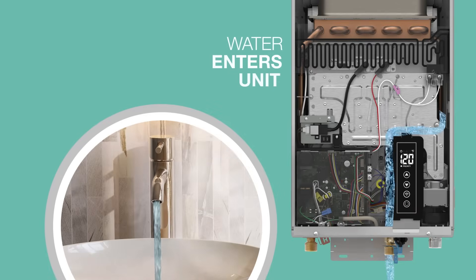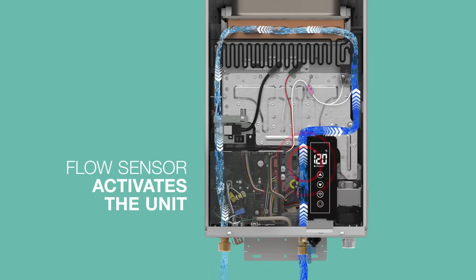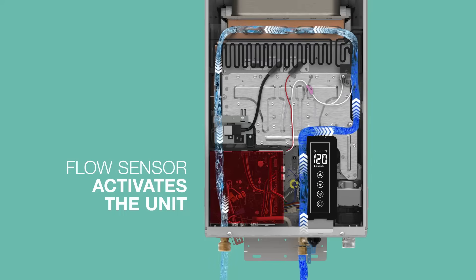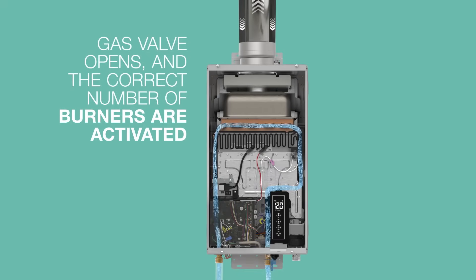When a hot water faucet opens, cold water enters the unit and passes through the flow sensor, which sends a signal to the control board. The control board determines the required heat based on the inlet water temperature and water flow rate. The gas valve opens, the igniter sparks, and the control board allows gas to flow to as few or as many burners as necessary to heat the water.